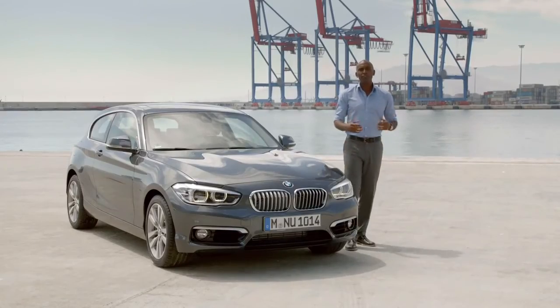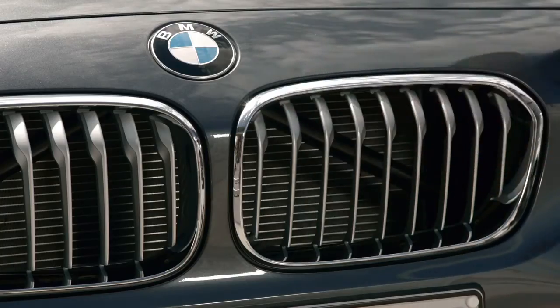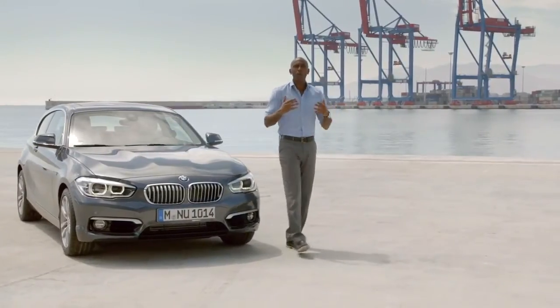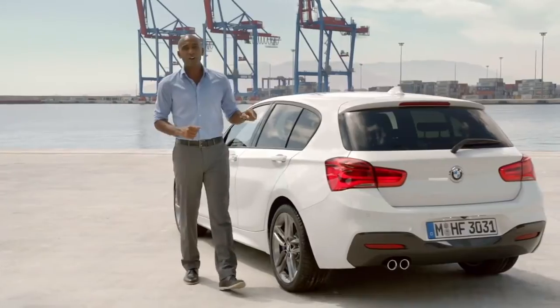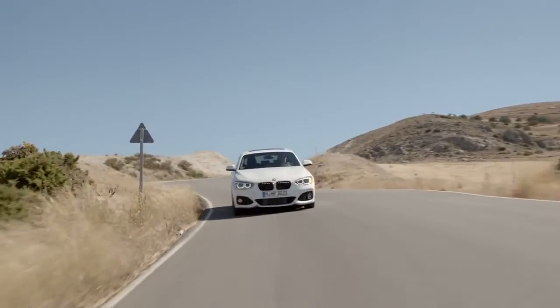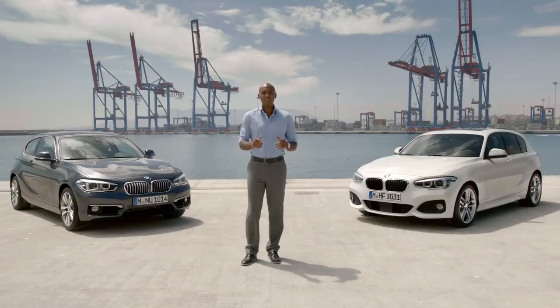For more individuality, BMW redesigned the optional lines. Oxford silver mats give the Urban Line a fresher and more modern differentiation than the baseline model. The Sport Line shows an even more athletic look, and the revised M Sport package shows all the power this car brings to the street. Sharp and athletic design, unbeatable connectivity, and a unique and efficient driving experience — that is the new BMW 1 Series. For more information, go to BMW.com slash 1 Series.